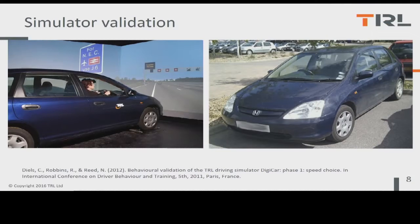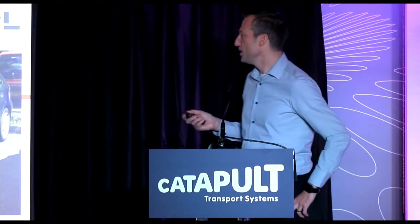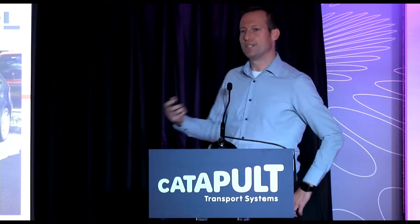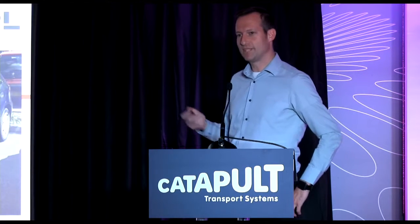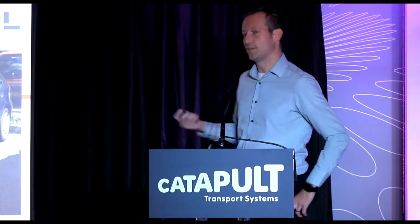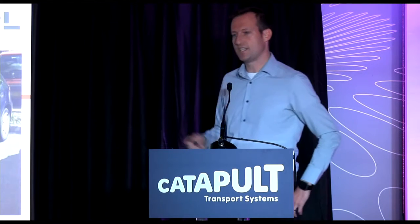I also wanted to talk about some work we did with our driving simulator, DigiCar. DigiCar is a Honda Civic with a three degrees of freedom motion system giving pitch, roll, and vertical movement. It's surrounded by a display screen, so when you're sat in the car, essentially all you can see are the graphics around you, giving a very realistic driving experience. One frustration I have is that when you buy a simulator, the providers should be giving you evidence that people use it in a realistic way. So we decided to do our own validation tests to make sure that when people come to our simulator, they behave in a way that's representative of how they behave in the real world.